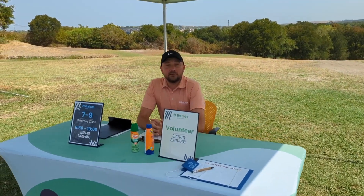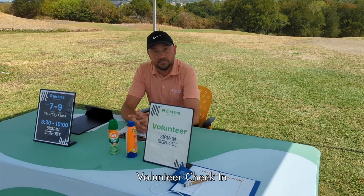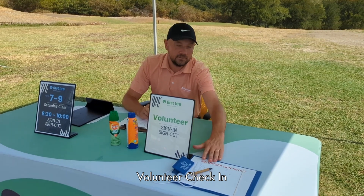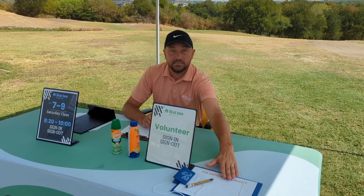Here at First Tee Greater Austin, our coaches will check in at a tent that's located between the Pro Shop and our office. When they check in, we have a volunteer sign-in sheet where they record their name, time, and the respective class.